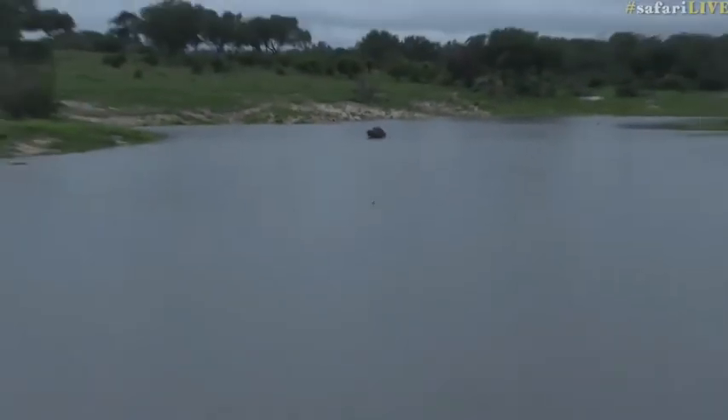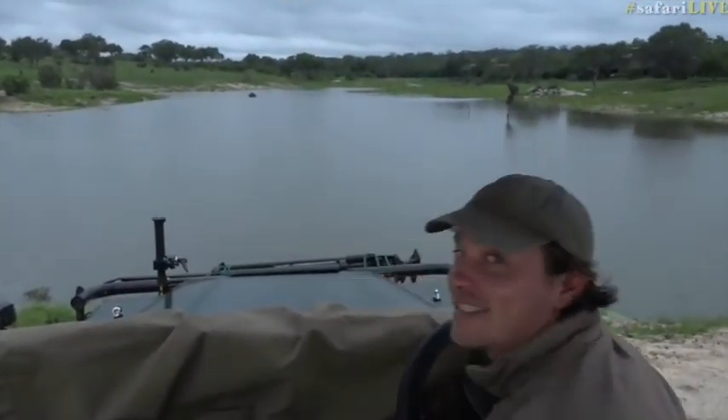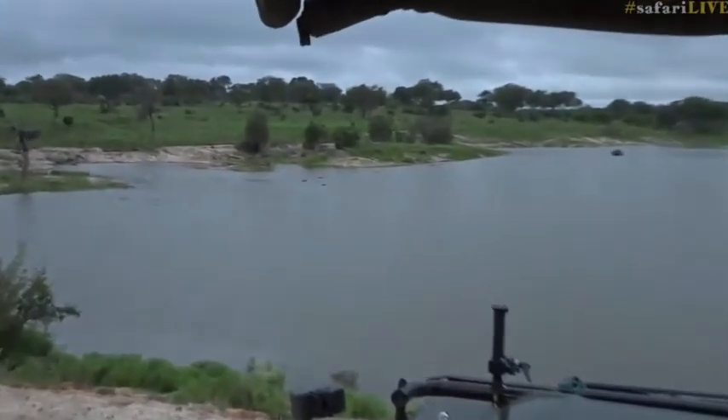That is so cool. Isn't that awesome? That's a lovely new bird. Now in this cold, windy weather, even the hippos are going to be quite low down — of course it's going to be much warmer for them to stay in the water.